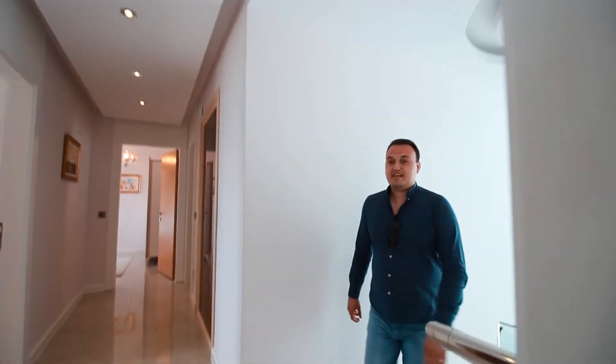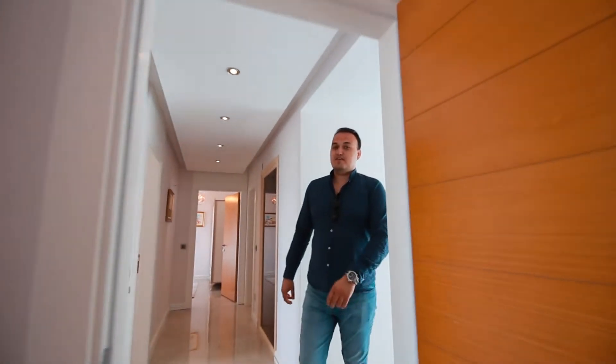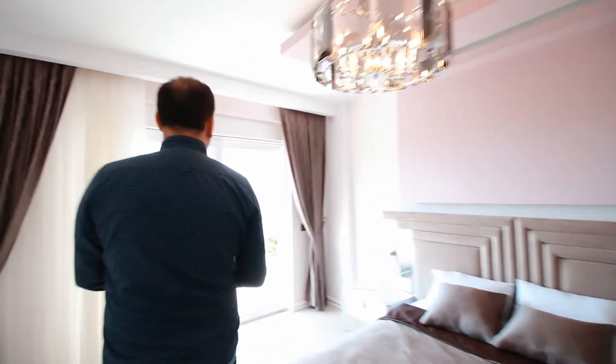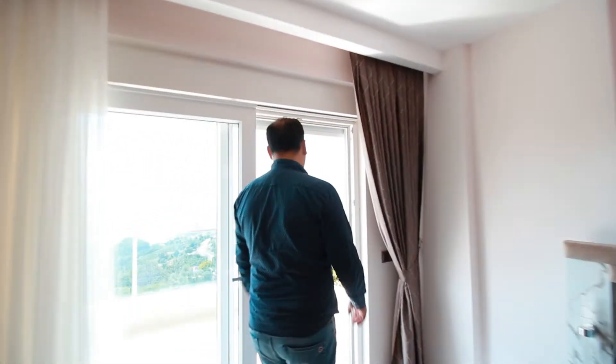Now let's discover the second floor. There are 3 bedrooms upstairs and 3 bathrooms. Let me start by showing you the master bedroom, and I would like to show you this amazing view from the second floor.